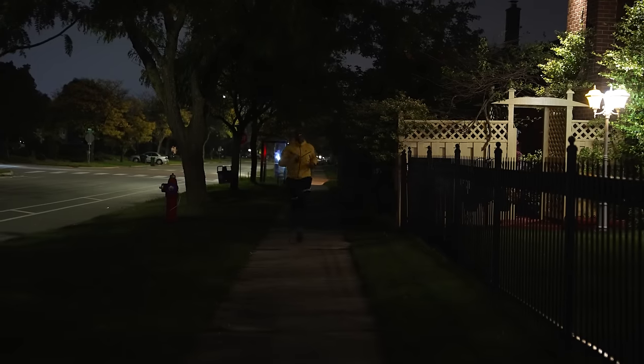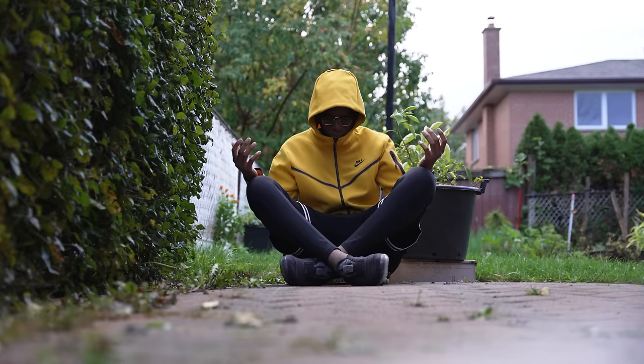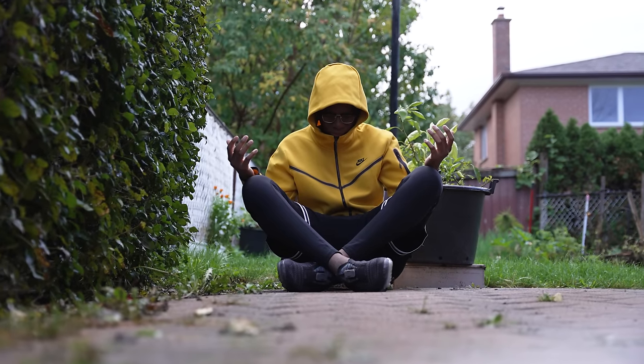I wake up every morning at 4 a.m. Right after that is straight to my morning jogs. I usually run 15 miles then start my meditation for two hours to get the mind ready for the day. Come on — you really think I'm waking up at 4 a.m.?